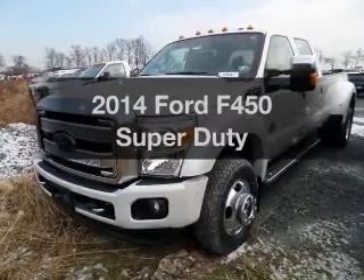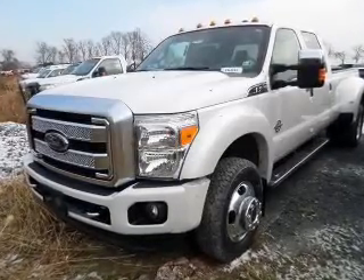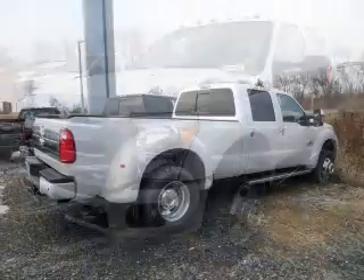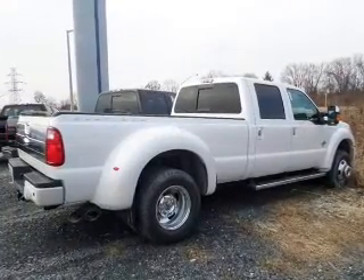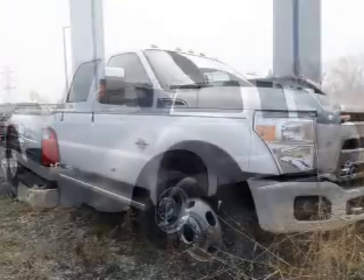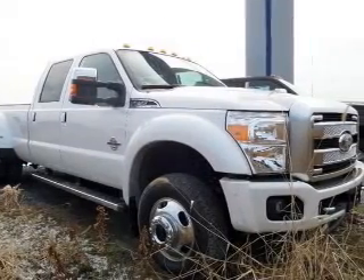Presenting the 2014 Ford F450. Everything you need under one roof with this great vehicle. The powertrain includes four-wheel drive with a powerful eight-cylinder engine driven by a six-speed automatic transmission.